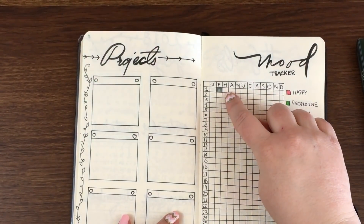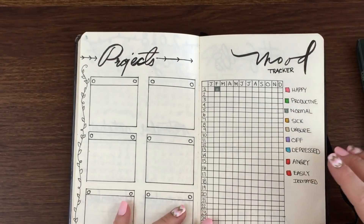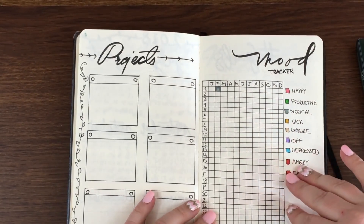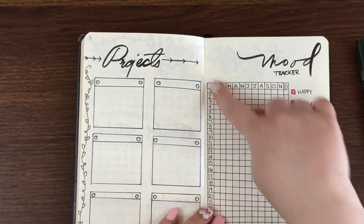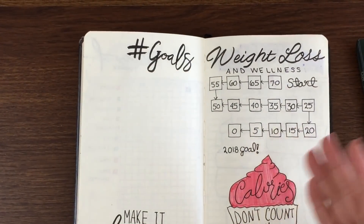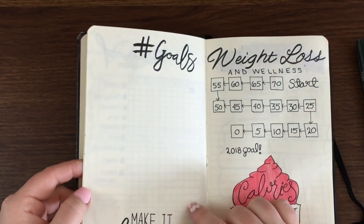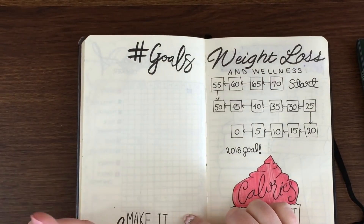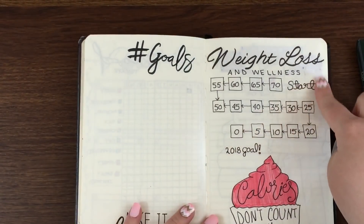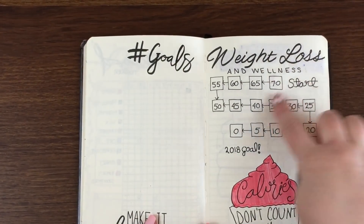I also have a mood tracker for the entire year. Today is February 2nd — I put in different colors to track my mood each day. Yesterday I filled in gray, which means I felt normal. I also have a goals page I haven't completed yet — I did the hashtag 'Goals — make it happen,' which I really liked. Then there's a weight loss page where I can track each month — I want to lose 70 pounds, counting down every five.